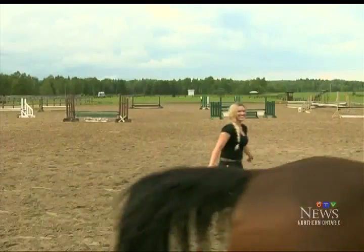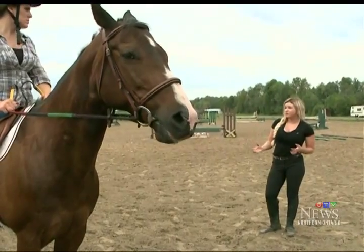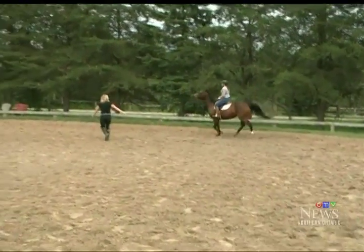Woo! All right, so the canter — this is the next speed we use after the trot. Right leg back. Canter. Woo!